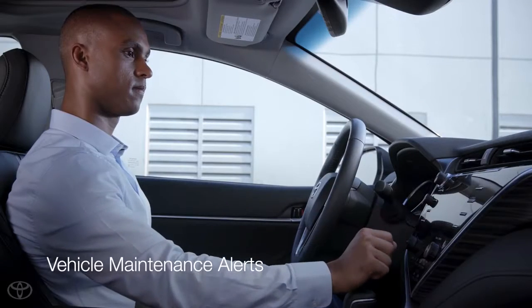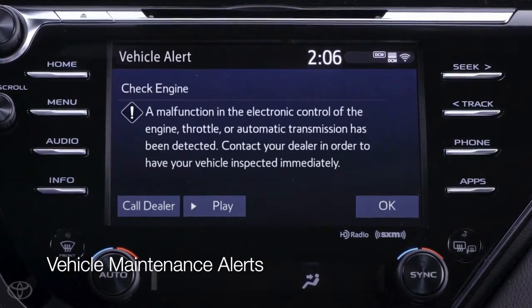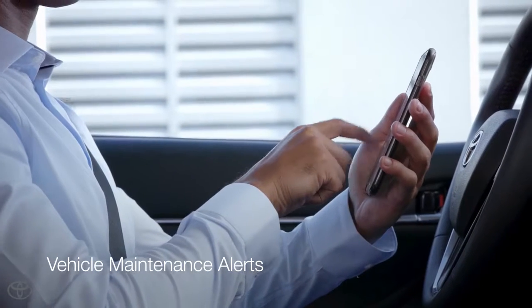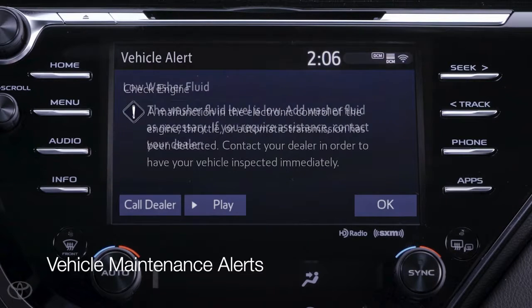Vehicle maintenance alerts enable the vehicle to send information to both the owner and the preferred dealer as they happen. These alerts are automatically emailed to the owner but will also appear on the multimedia display screen. These pop-ups include information about the alert, which can be anything from low washer fluid to a check engine light.